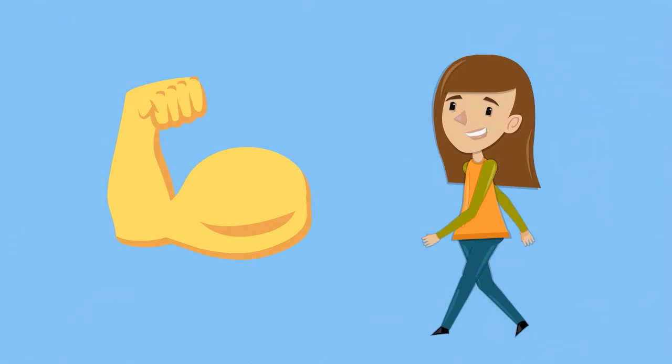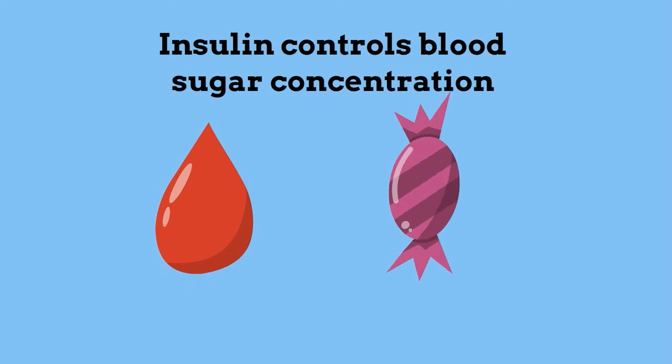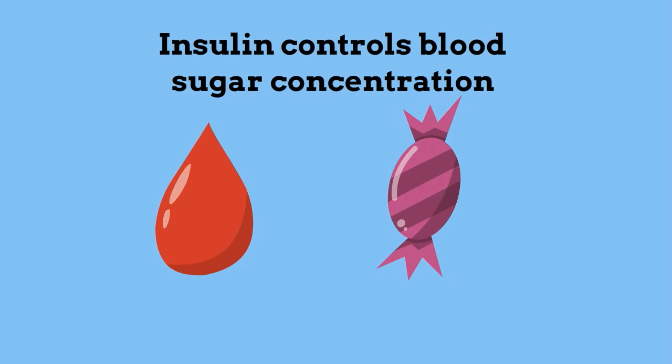Proteins also help in muscle contraction. The proteins actin and myosin are both involved in muscle contraction and movement. Some regulate body function. The protein insulin regulates glucose metabolism by controlling the blood sugar concentration.